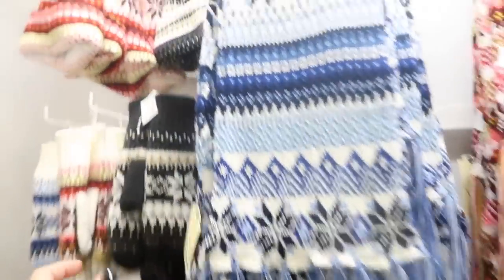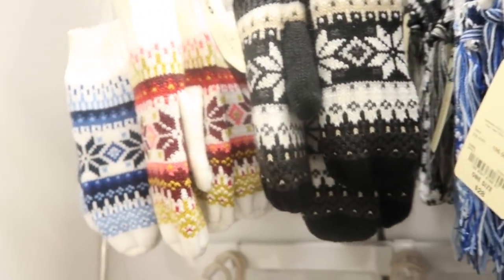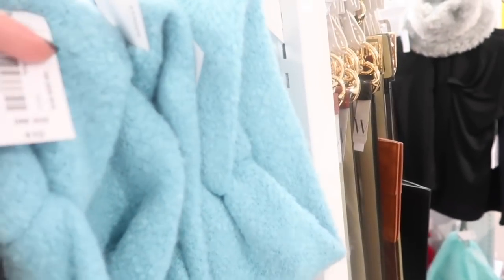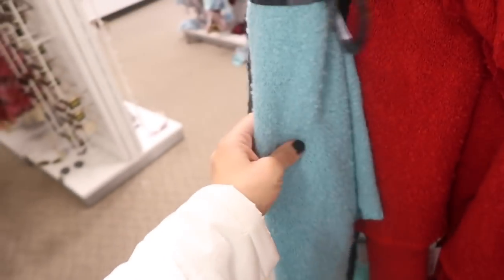There's also a gray and white scarf, a fair isle in burgundy and pinks, and navy scarves with matching hats and mittens. Love the tiffany blue accessories — there's a little headwrap for $10, available in gray, off-white, and camel. The matching tiffany blue scarf is $18 and also comes in red, black, and white.